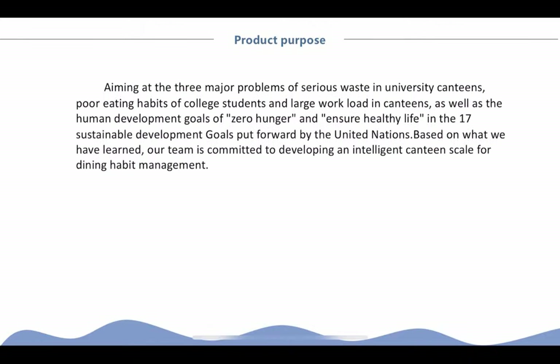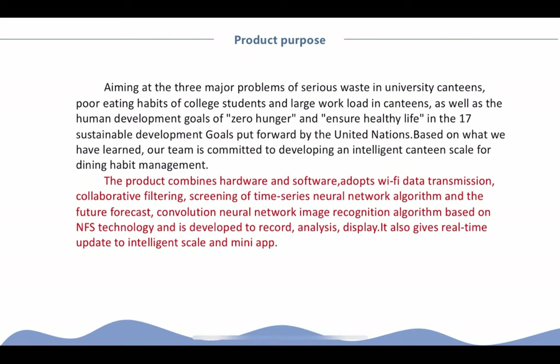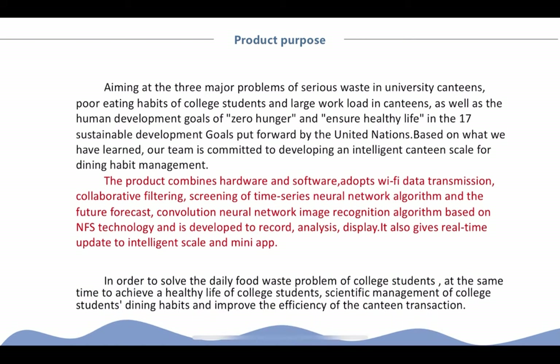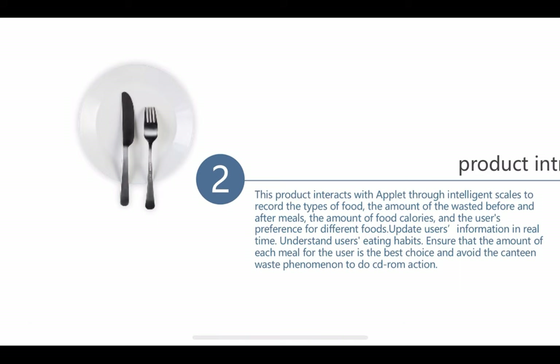Here is our product purpose. The product combines hardware and software. Based on the human development goals of zero hunger and ensuring healthy life — two of the 17 Sustainable Development Goals put forward by the United Nations — our team has invented an intelligent system to solve the daily food waste problem of college students. This is the product introduction.